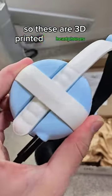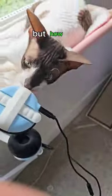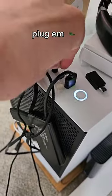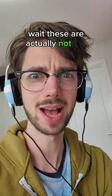So these are 3D printed headphones from Hedamame. They look really cute, but how do they sound? Plug them in. Play some Cadelli. Wait, these are actually not bad.